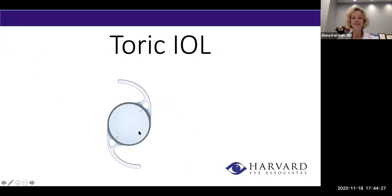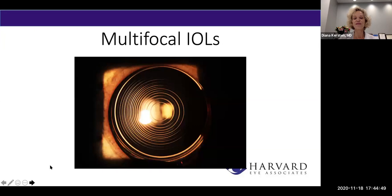This is a toric implant — it looks like the monofocal implant but has little marks on it. This is where the steep axis of astigmatism is. When we put this implant in, we rotate it until it's in the right axis, and we have ways of getting it perfectly aligned. This is how the lens corrects your astigmatism.